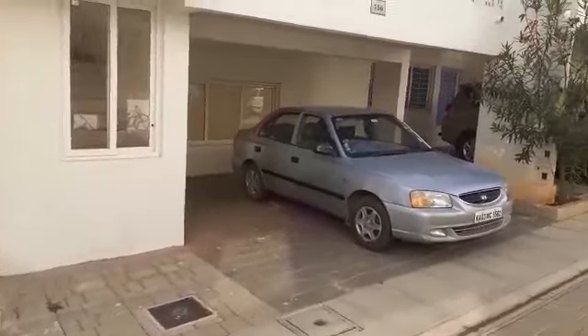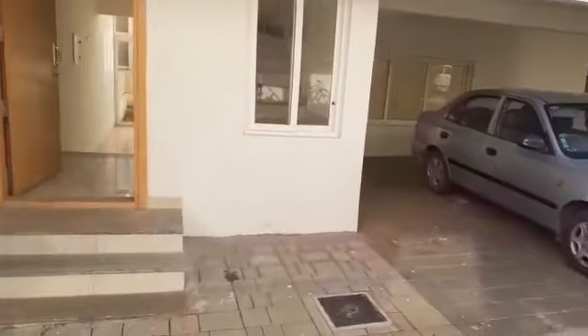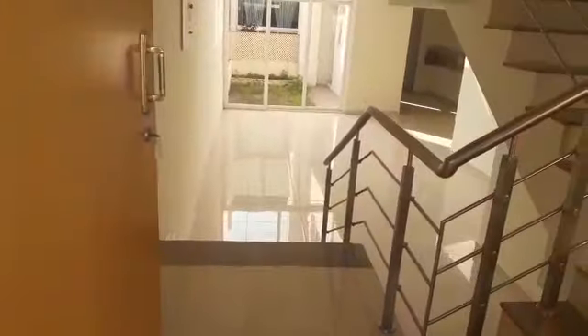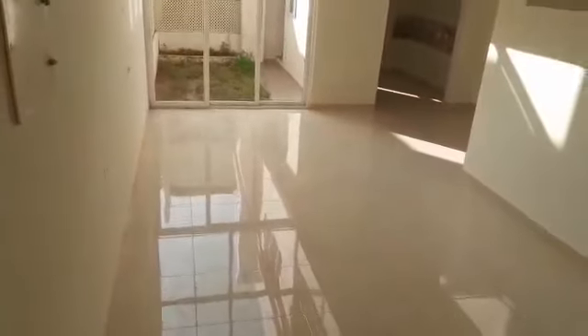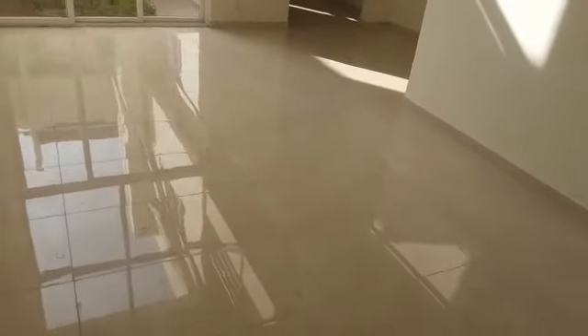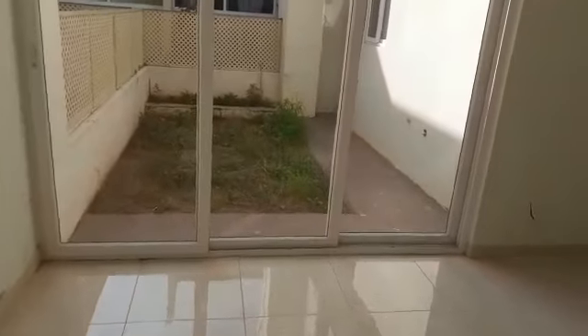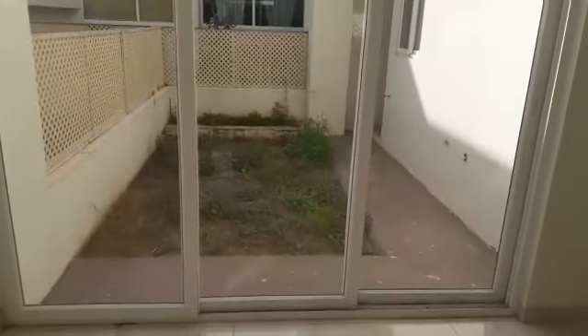This is the row house with two car parking, 2480 square feet super built-up area, with an east entrance. They are just getting into the living. This is the living. This is your courtyard where a garden and a waterfall or something can be made.